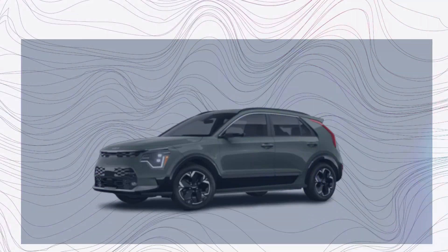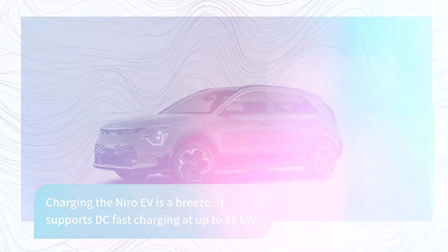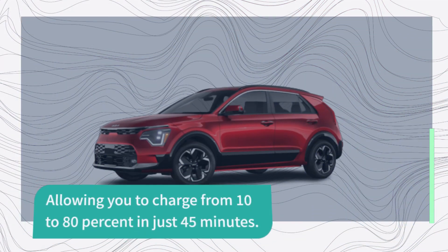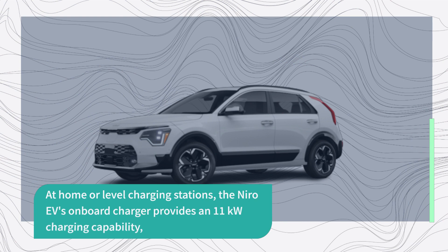Charging the Niro EV is a breeze. It supports DC fast charging at up to 85 kW, allowing you to charge from 10% to 80% in just 45 minutes. At home or at level charging stations, the Niro EV's onboard charger provides an 11 kW charging capability.